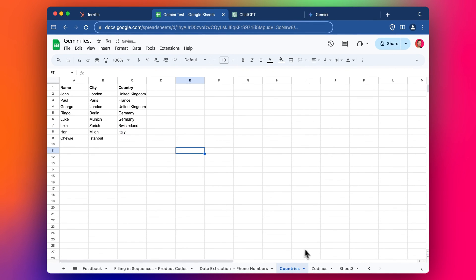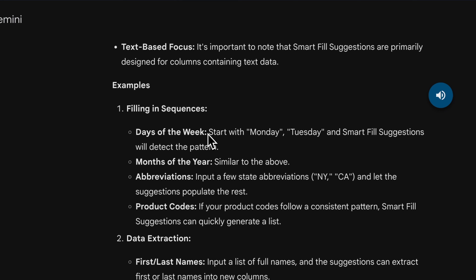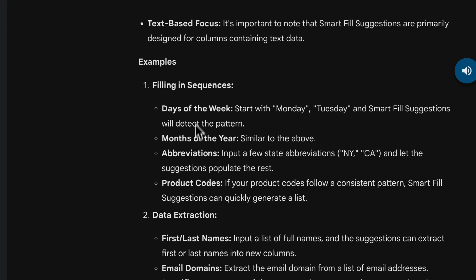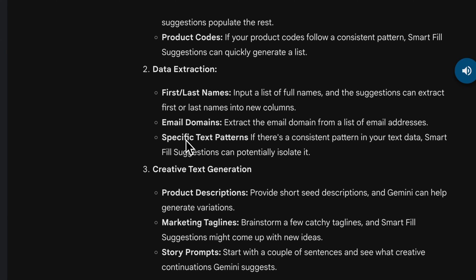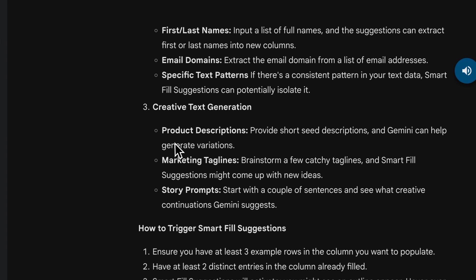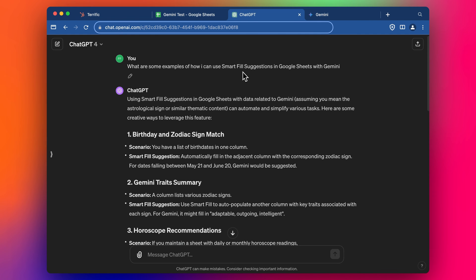When I was doing some research on this, I asked Gemini to help me — although not all of this turned out to be true when I tested it. Gemini suggested Smart Fill can help with filling in sequences like days of the week and months of the year, abbreviations, product codes — some of which you can do pretty easily in Sheets or Excel anyway. It also suggested data extraction like pulling first names or email domains, which I think works similarly to the phone numbers demo. Creative text generation — like the sentiment analysis and star ratings — seems pretty good, but marketing taglines and story prompts don't really seem to deliver at the moment.